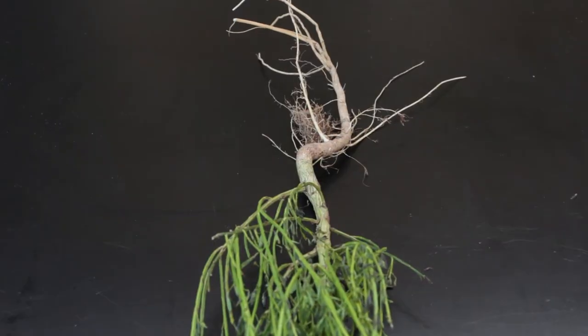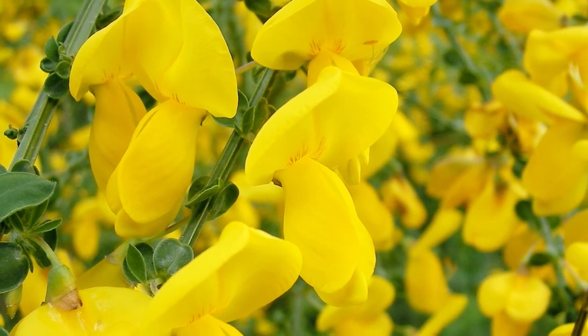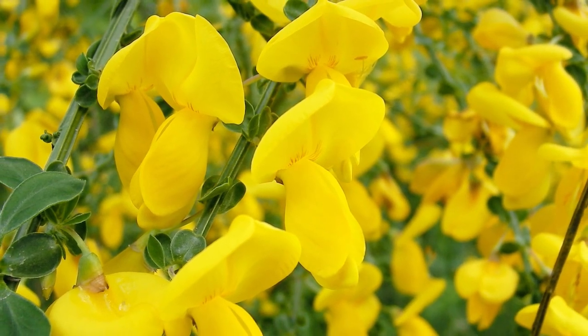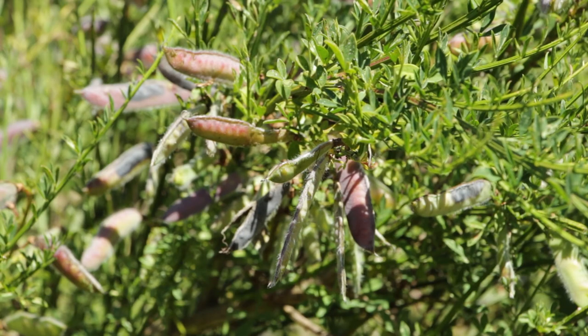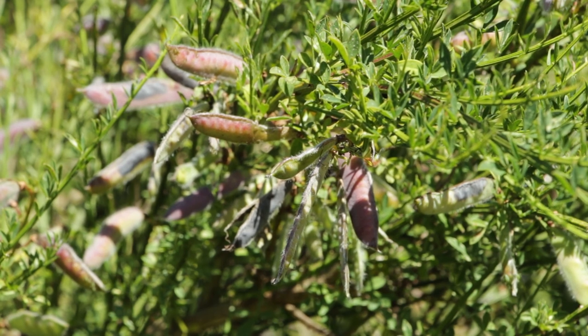Scotch broom has one big tap root with smaller roots extending from it. The flowers are about two centimeters long and bright yellow, sometimes with a purple tinge. The seeds start out as pods and look like little sugar peas. To spread their seeds, the two sides of the pod spiral away from each other and the seeds catapult out.